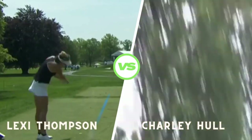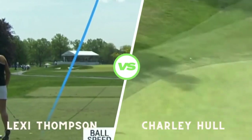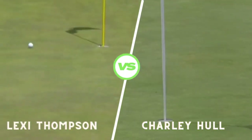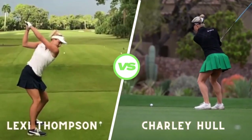Welcome back to Secret Golf Tour, where we break down the swings of the pros to help you improve your game. Today, we're diving into the dynamic swings of two incredible golfers, Lexi Thompson and Charlie Hull. Let's take a closer look.